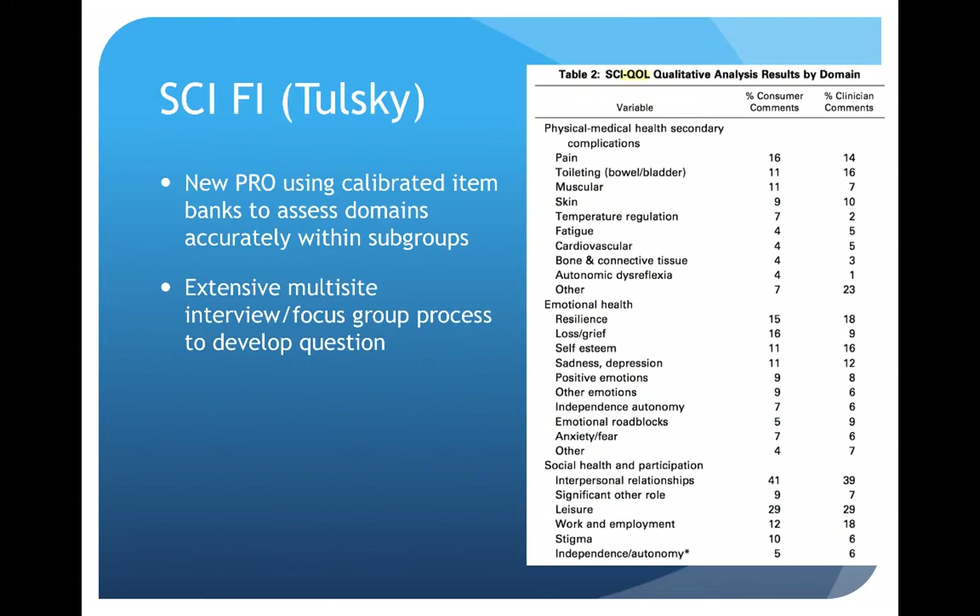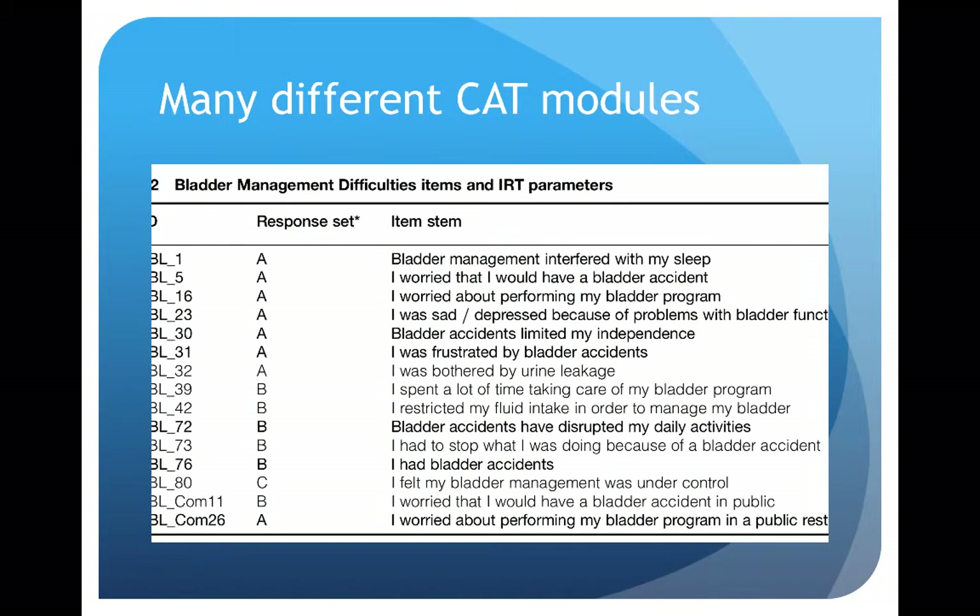A newer spinal cord injury quality of life measure was developed by Dr. Tulski. It uses a calibrated item bank to assess domains within subgroups. Computer adaptive testing is used to try to minimize respondent burden and decrease the number of questions required to generate an accurate quality of life score. Many different modules are available — for example, these are some of the questions that are part of the bladder management difficulties module.